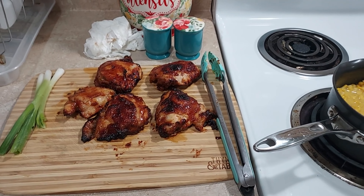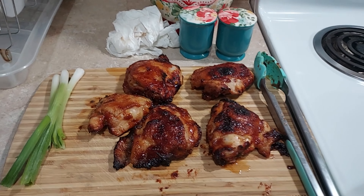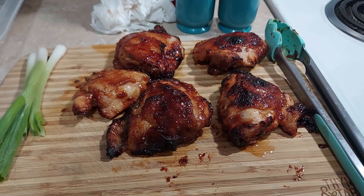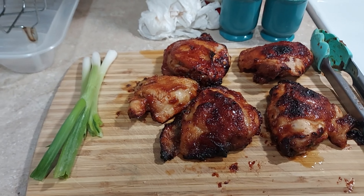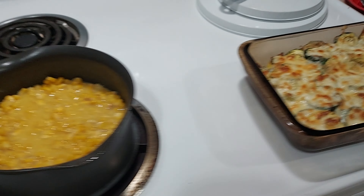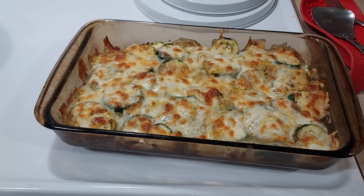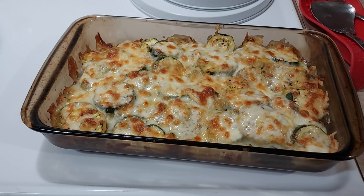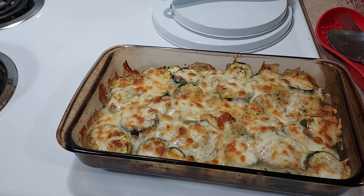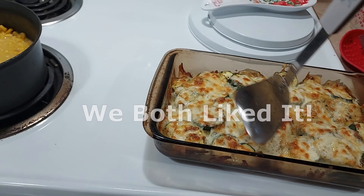Dinner tonight is barbecue chicken — these are barbecue chicken thighs that I cooked in the air fryer. Don't they look so good? I just used the Aldi's brand barbecue sauce and cut a few little onions on the side. I've got some corn cooking, and then over here is something new I saw on the internet — a cheesy zucchini and squash casserole. I hope it's good; it looks good. Let's go ahead and cut into it and see.